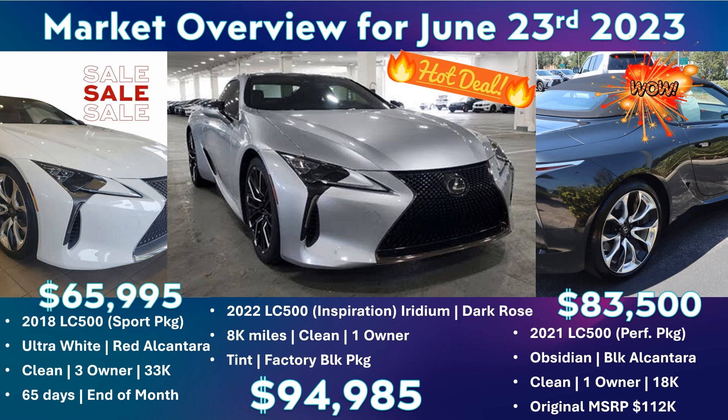This week, we see the summer pricing cycle that I've mentioned so often over the past few weeks settle in even more. We actually see our first ever over 100,000 mile Lexus LC500 vehicle hit the market at $59,000. Still not that anomaly that I talked about a few weeks ago, because I'm thinking that for an over 100,000 mile Lexus LC500, we should be down in the mid-50s.